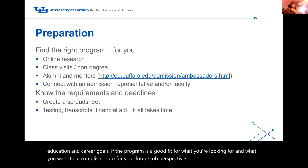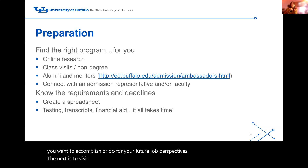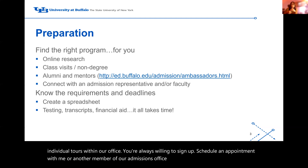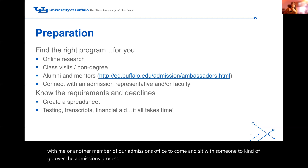The next step is to visit. If you're able to, call the admissions office and schedule a tour. We hold individual tours within our office. You're always welcome to schedule an appointment with me or another member of our admissions office to come sit with someone to go over the admissions process and get a tour of the graduate school.